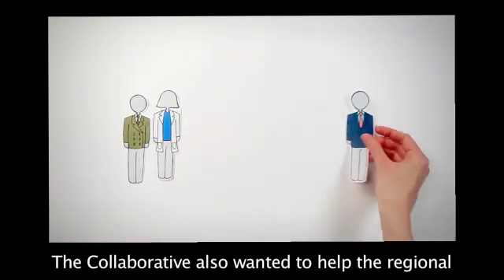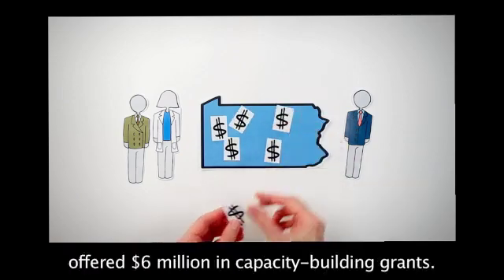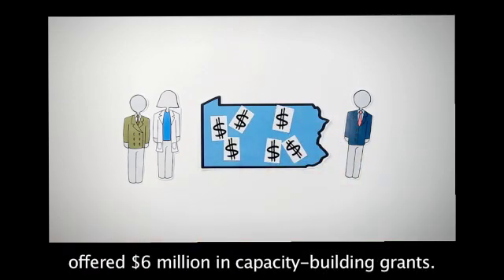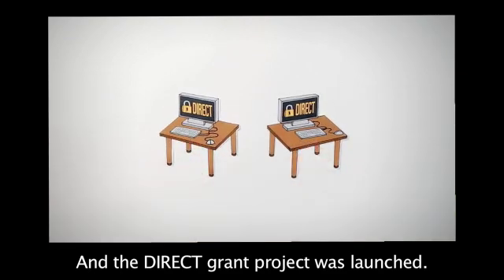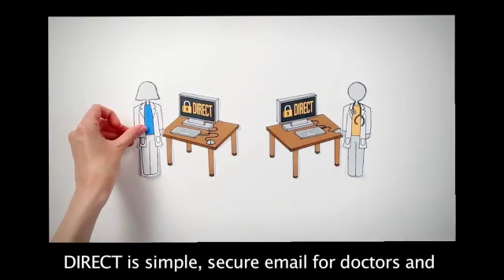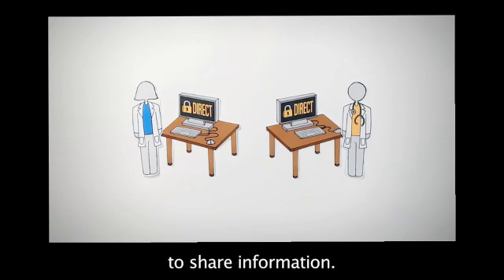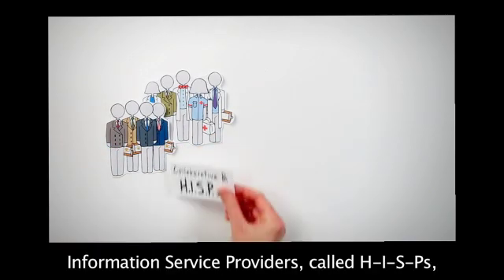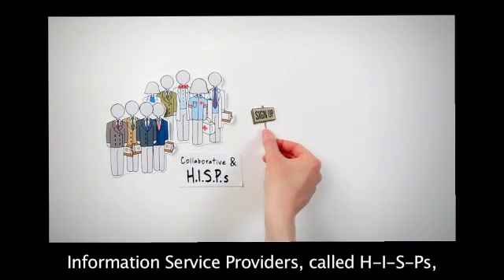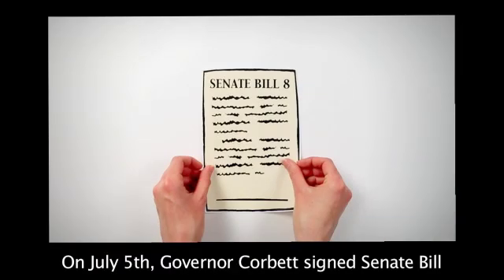The Collaborative also wanted to help the regional HIEs in Pennsylvania, so they offered $6 million in capacity-building grants. And the DIRECT grant project was launched. DIRECT is simple, secure email for doctors and other licensed healthcare providers to share information. The Collaborative and four certified health information service providers, called HISPs, signed up providers to use DIRECT.